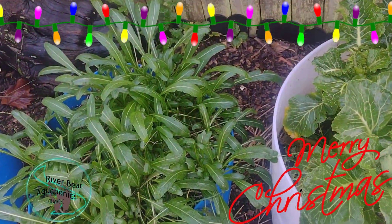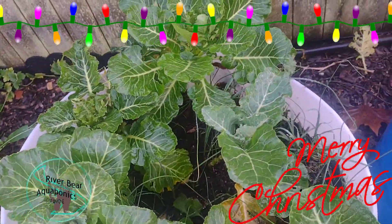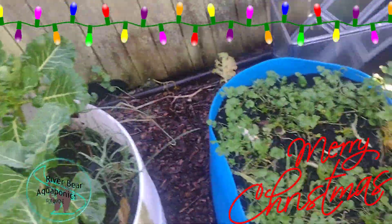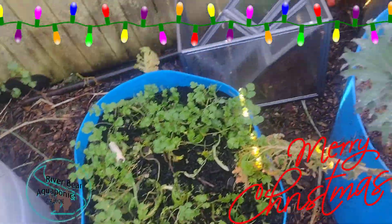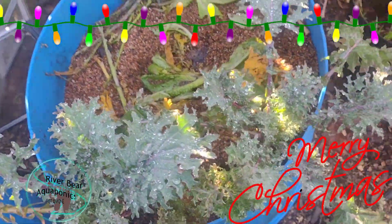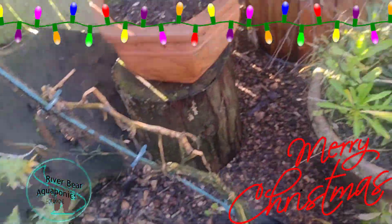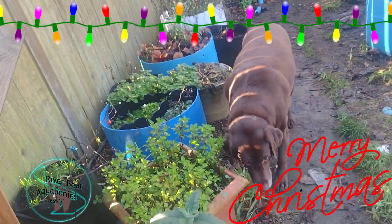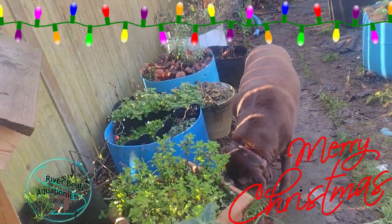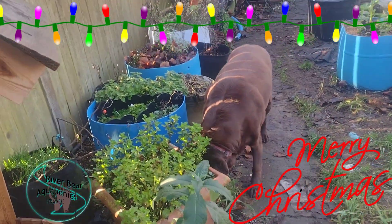Along here I still have this mustard, some collard greens going, cilantro, some sad-looking kales at this point, and some different herbs. So yeah, a lot's still going on.